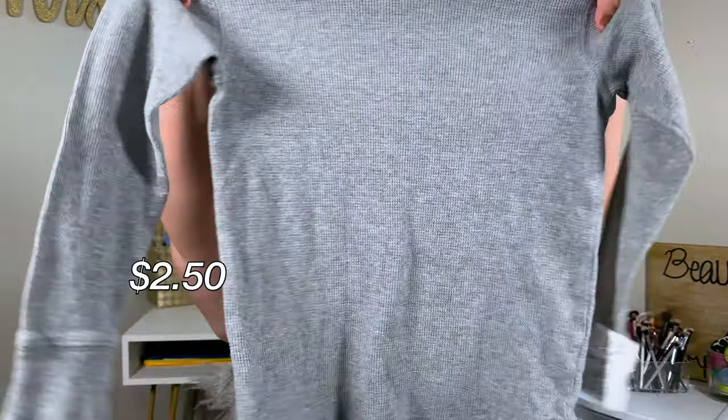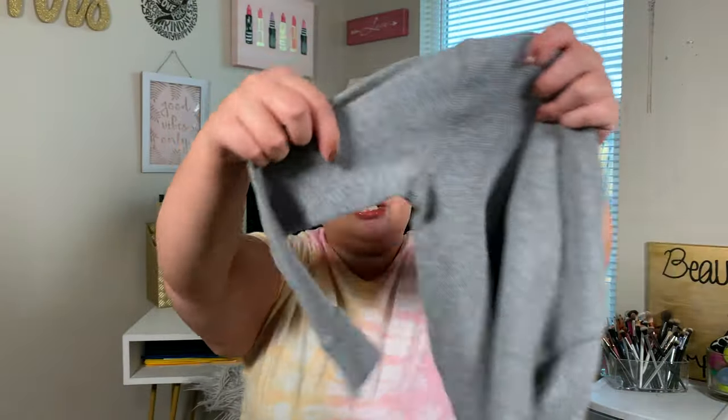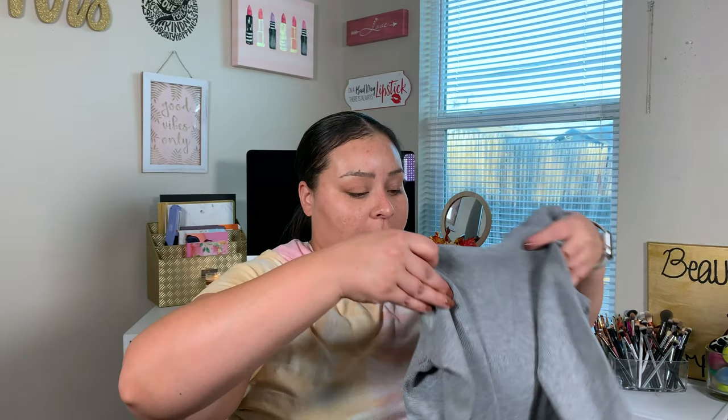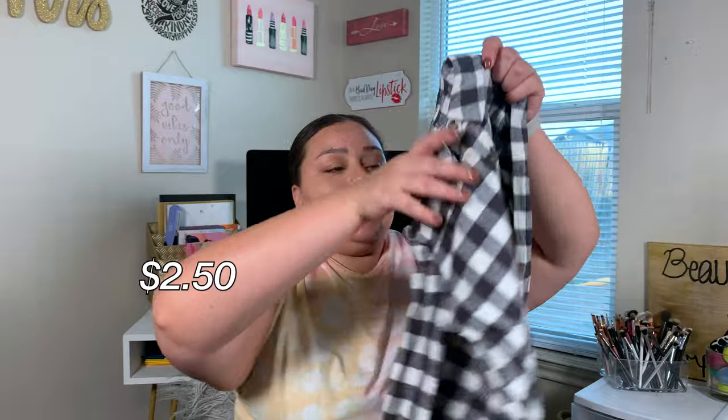Now stepping into a few shirts I got for Ethan. He's pretty set on pants from last year since we bought them a teensy bit too big — so a lot of his pants will still fit him this year. I picked up a Jumping Beans thermal shirt for $2.50 — I love the way the boys look in these with some joggers or jeans. I also found him a Jumping Beans flannel shirt for $2.50 as well.